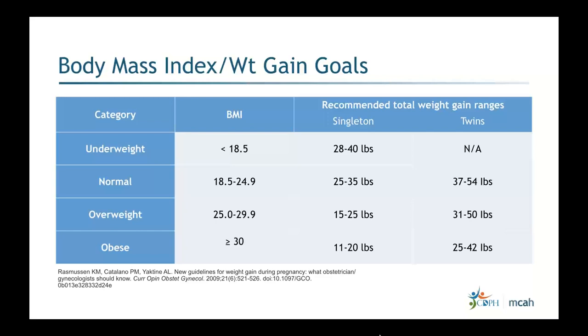Looking at the BMI weight gain goals table: for underweight women, the recommended total weight gain for a singleton is 28 to 40 pounds, but there's not enough data for the twin category — you'll need to use clinical judgment, considering adequate nutrition and ultrasound results for fetal growth.